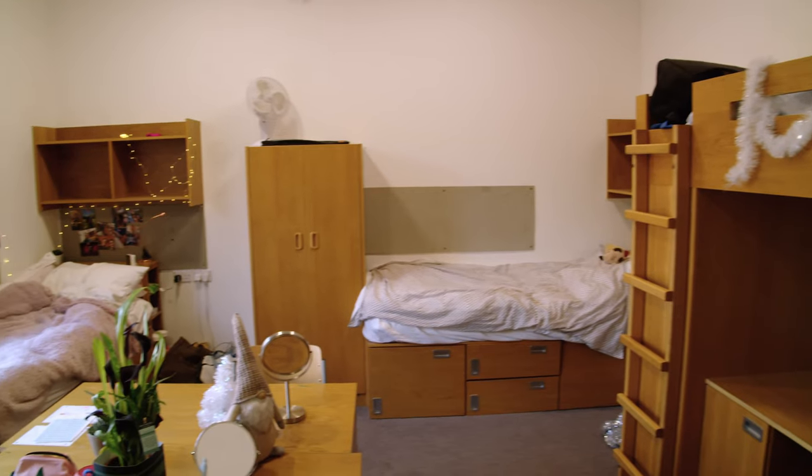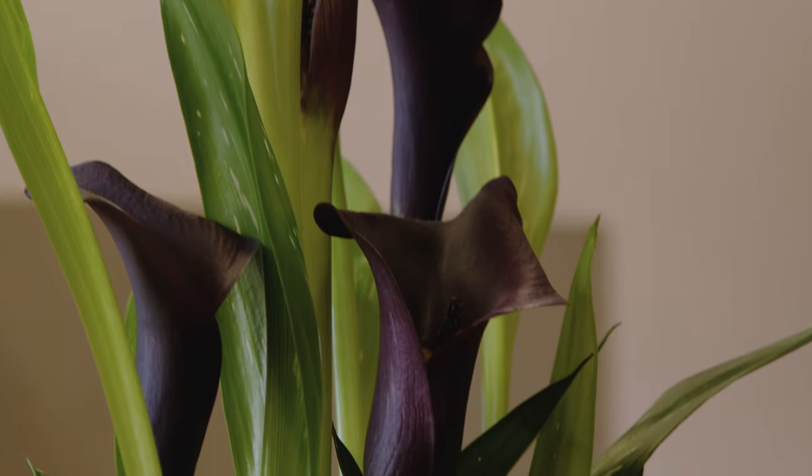And now upstairs to Rose to check out a boarding room. Here we have one of our girls' boarding rooms. I've recently started boarding — I love it because you're always with your friends. The rooms are spacious and pupils often like to decorate them with things such as plants and fairy lights.